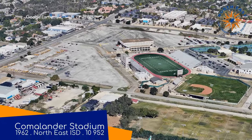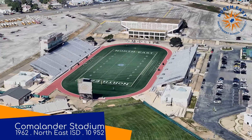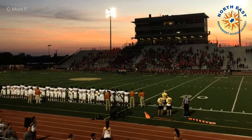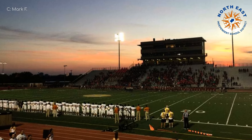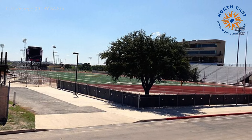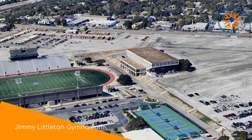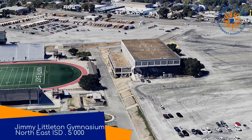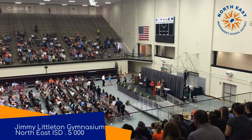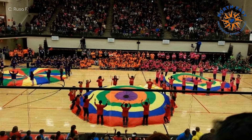Situated right by the airport is Komalanda Stadium. Like Hero Stadium, this belongs to the North East School District. It's certainly the less impressive of the two — it is, after all, much older. Design-wise, it is very much your typical Texan high school stadium, with no superfluous features, unless you count the trees sprinkled throughout. Beyond the north end zone is a little gymnasium called Jimmy Littleton Gymnasium. There's really not a whole lot to say about it — it's as if they told the architect to ensure there is nothing interesting about the design. Function over form.